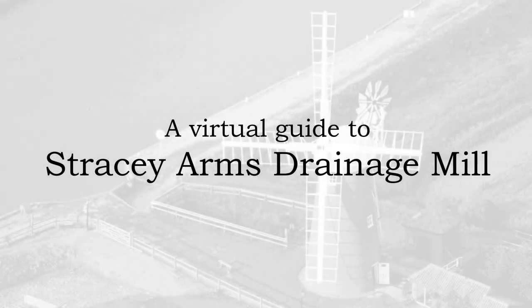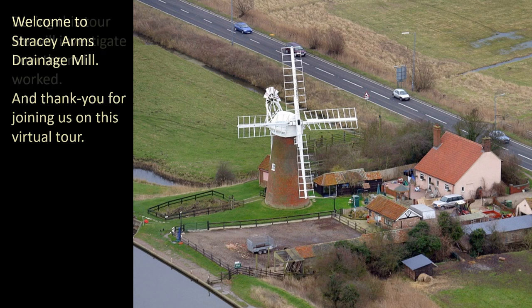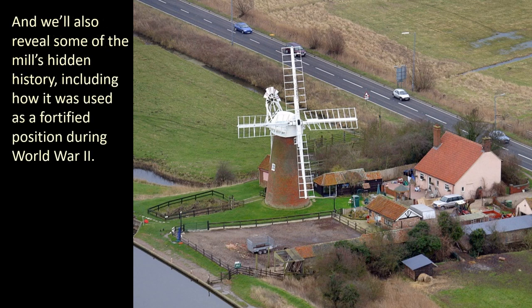Welcome to Stracey Arms Drainage Mill and thank you for joining us on this virtual tour. During this tour we will investigate how the mill worked, and we'll also reveal some of the mill's hidden history, including how it was used as a fortified position during World War II.